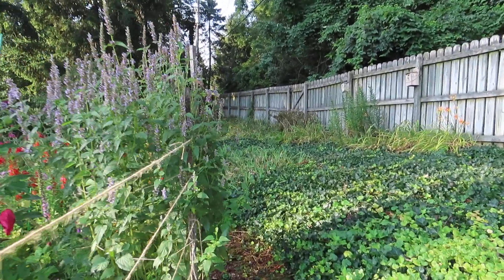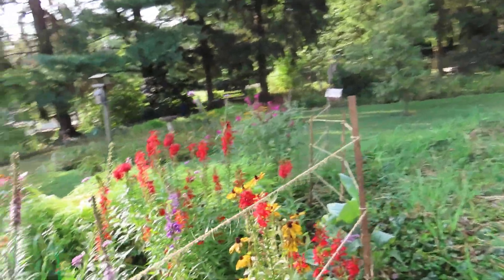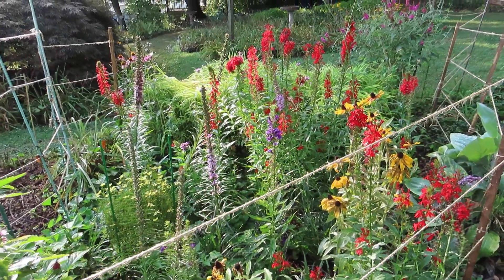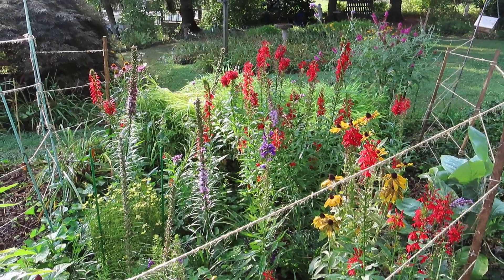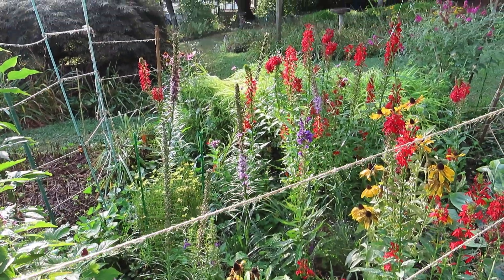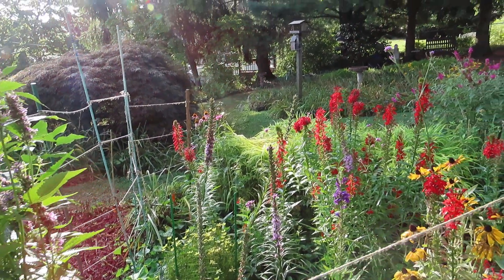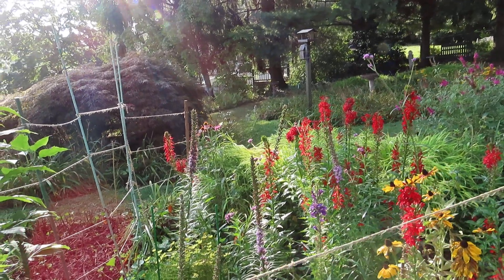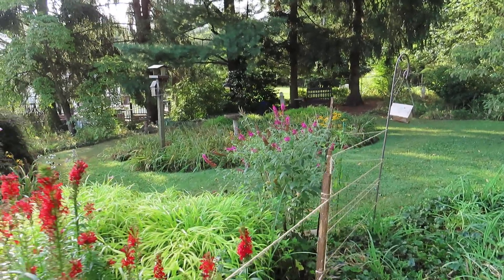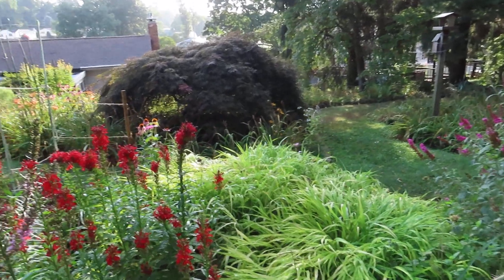If I walk around here, you can see the cardinal flowers blooming — the red cardinal flowers — and there's also a bluish cardinal flower. There's some rudbeckia, some Brazilian verbena, coreopsis, and some gaillardia blanket flower. There's a really pretty colored butterfly bush and some Japanese forest grass.